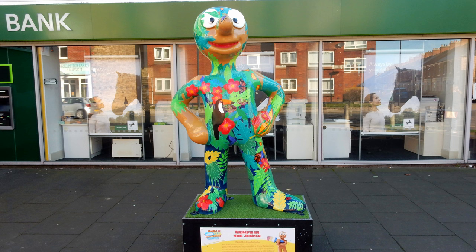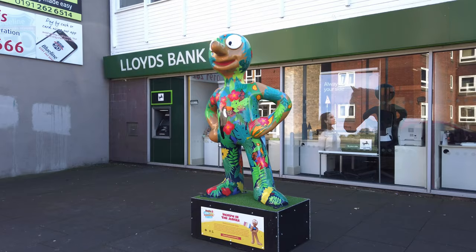Morph in the Jungle. This Morph was sighted on Wallsend High Street, just outside the Lloyds Bank. Created by artist Amanda Quillen, who wanted to paint a colourful jungle.